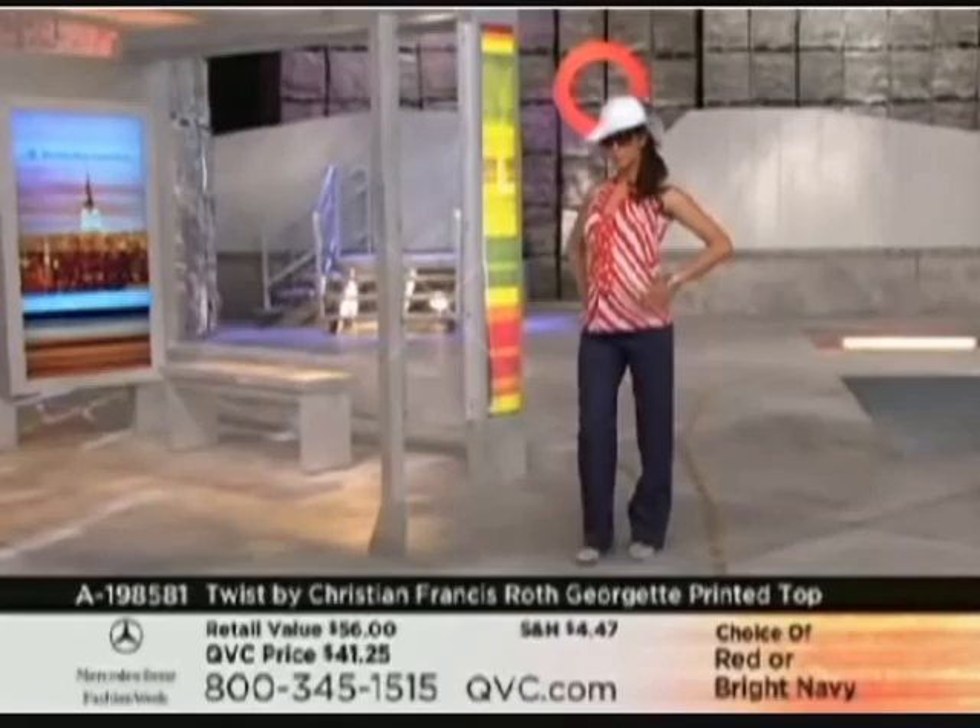He's also launching his newest line on QVC called Twist by Christian Francis Roth. It is great to have you here. Good to be here, Lisa. Happy Fashion Week.